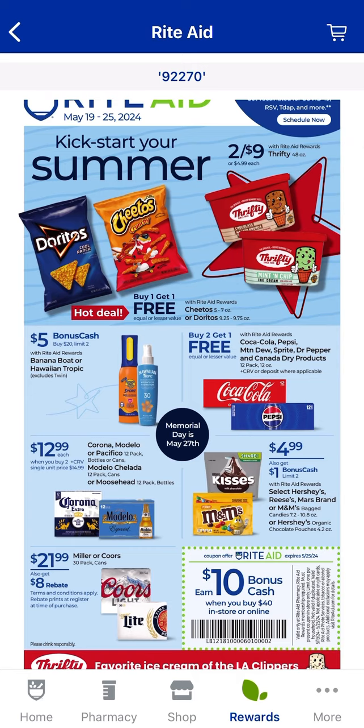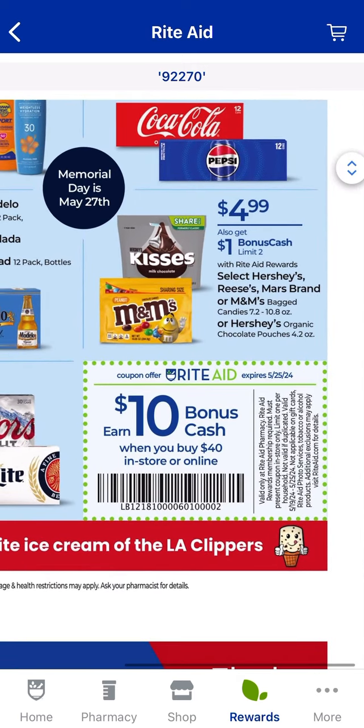On the front page, we have a spend $40, earn $10 deal. If you're new here, this is considered a booster. You purchase up to $40 in items — that's before any coupons — scan it and you'll get $10 back. This coupon is a limit of one per account, but we do have four different barcodes, so you could actually use all four. I do share the screenshots, but if your store doesn't accept screenshots, you can go to my link tree and pull them up from there to show the cashier, so they can see it came directly from a website.